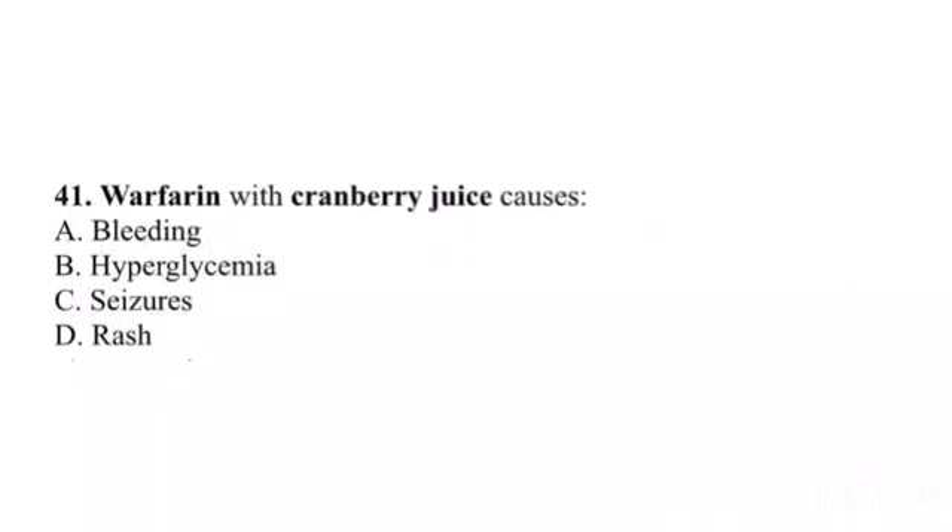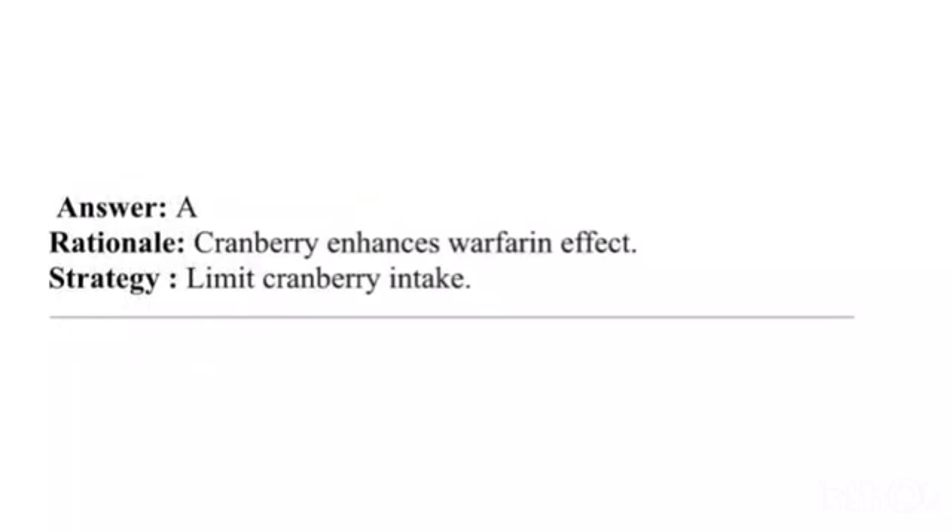Question 41. Warfarin with cranberry juice causes: A. Bleeding. B. Hyperglycemia. C. Seizures. D. Rash. Answer: A. Rationale: Cranberry enhances warfarin's effect. Strategy: Limit cranberry intake.